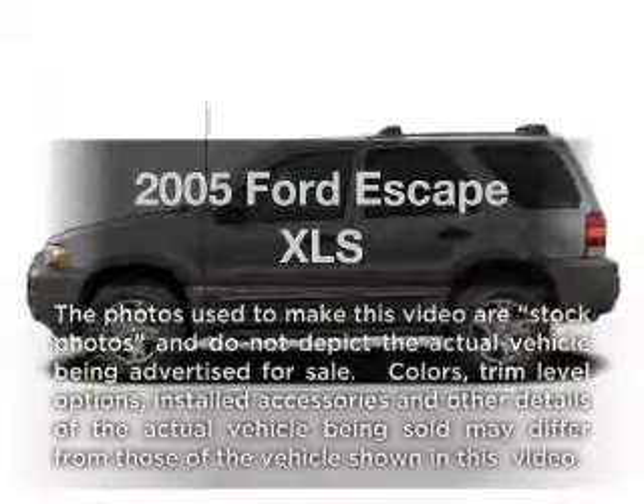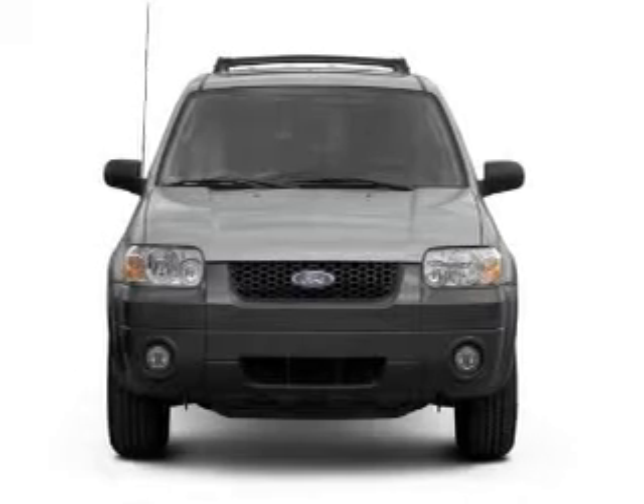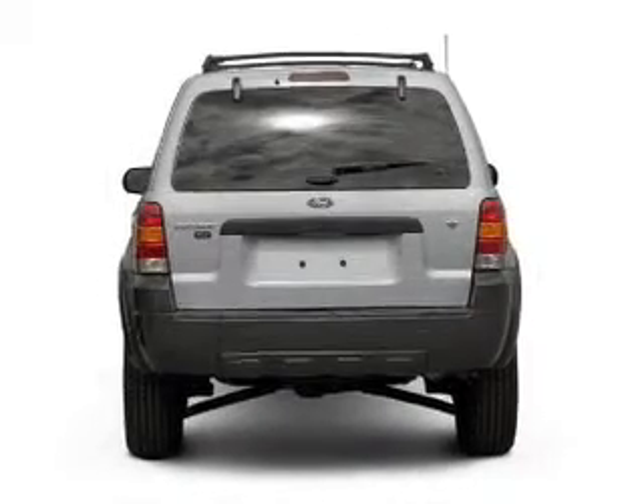Introducing the 2005 Ford Escape. Travel the roads in style and comfort in this great vehicle with an efficient four-cylinder engine connected to a smooth-shifting automatic transmission.